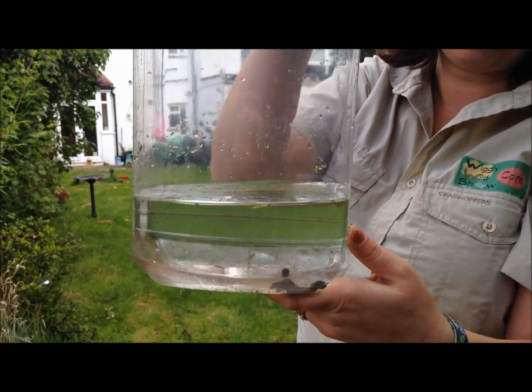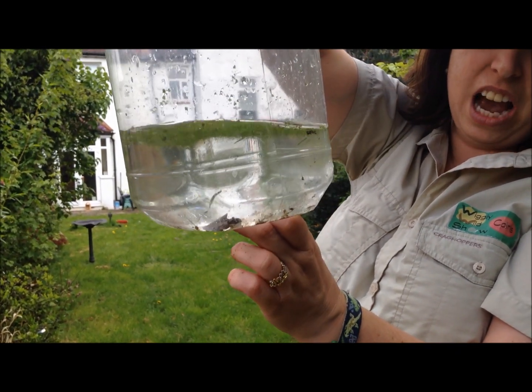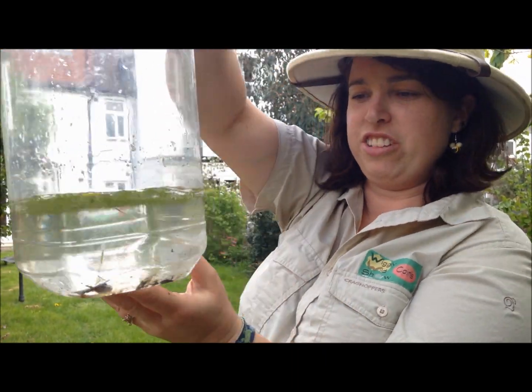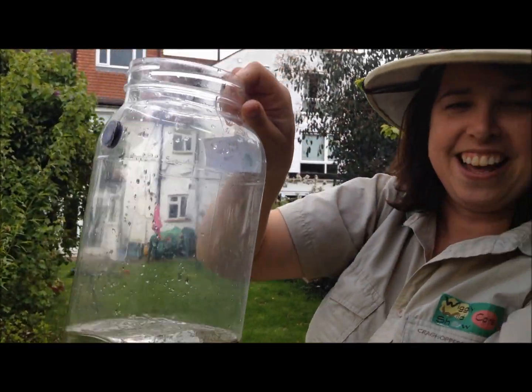If you have a look in here, we have caught some midge larvae and some water louse, which look just like woodlice. So have a look if you do have a pond of your own, because it's very interesting. There's a freshwater shrimp swimming away very fast there. And thank you for joining us for another Wiggly Wild Show.